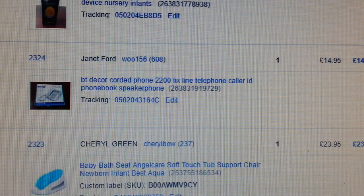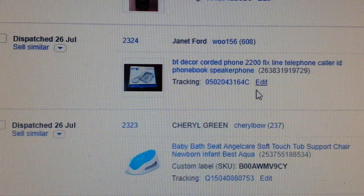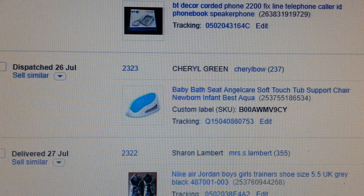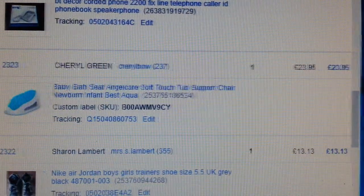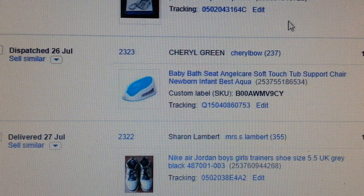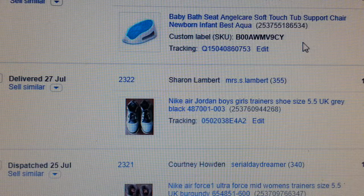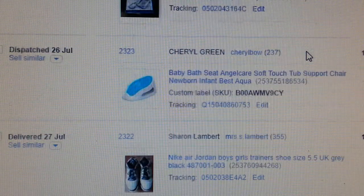If you find any BT cordless phone, always pick them up — they're always a good seller. This one I paid four quid and got back £14.95. Next item: baby Angel Care baby bathtub — this was a dropship sale.